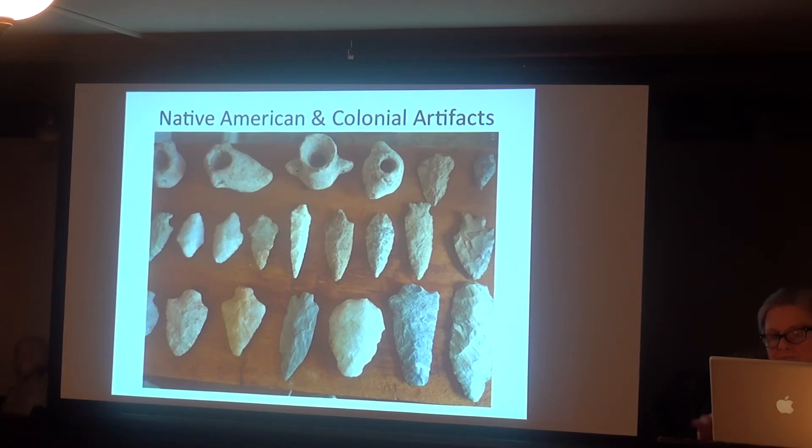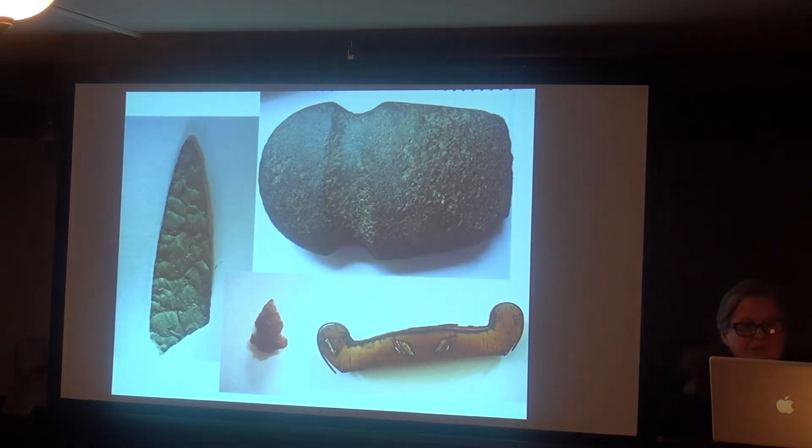I'd be happy to develop an exhibit of those things and provide explanations for them. The Algonquians were living in Goose Cove and Lobster Cove when the English first settled in Annisquam in the 1630s, and you have artifacts from all periods of occupation: on the left is a Paleo-Indian spear point, on the top right an archaic groundstone axe, the little thing on the bottom is a Woodland period bird point made in jasper, and on the lower right is a contact period model birch bark canoe with quill work.